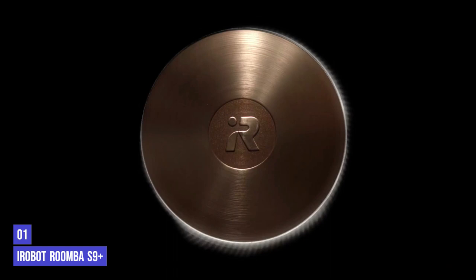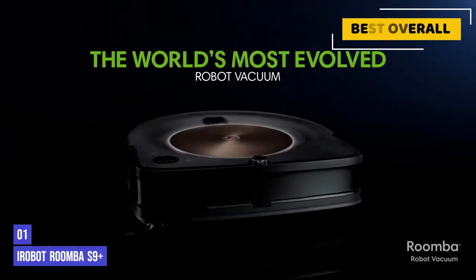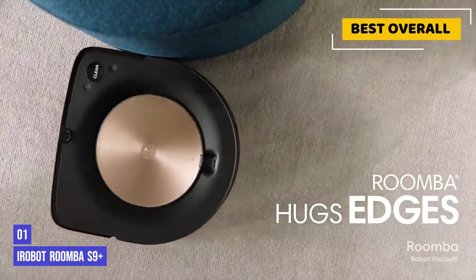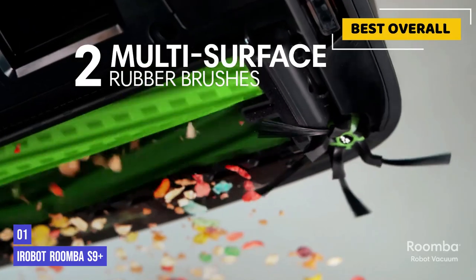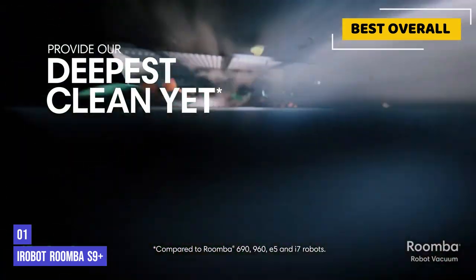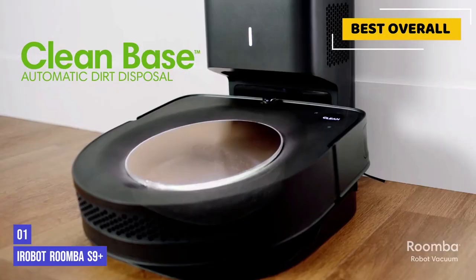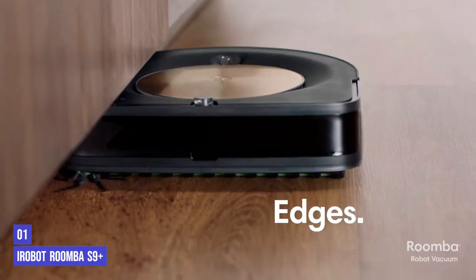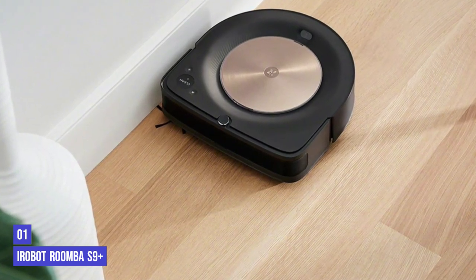Finally, our top product is the iRobot Roomba S9 Plus. If you're fastidiously clean, the Roomba S9 Plus is for you. It got every floor in our house spotlessly clean — from thick pile carpets to hardwood — and even left satisfying track marks on our carpet. We loved that this robot learned where the dirtiest parts of our house were and focused on giving them a thorough clean. It also didn't struggle with long hair as much as some other robots we tried.